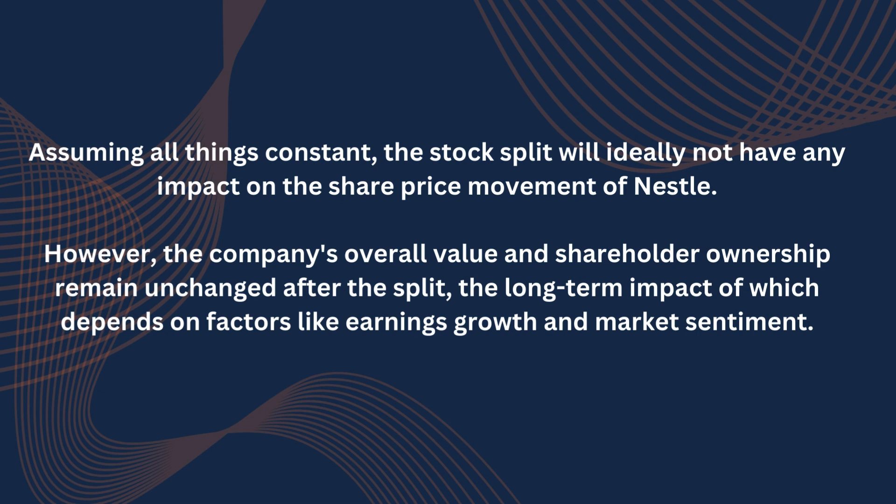Assuming all things constant, the stock split will ideally not have any impact on the share price movement of Nestle. However, the company's overall value and shareholder ownership remain unchanged after the split, the long-term impact of which depends on factors like earnings growth and market sentiment.